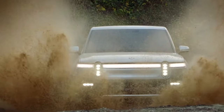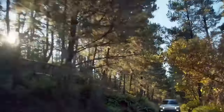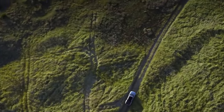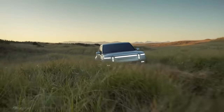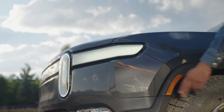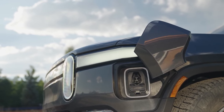The Rivian R1T stands out as a game-changer in the field of electric trucks in a market flooded with options. Even high-performance sports vehicles can't compete with the R1T's astounding 835 horsepower, which allows it to accelerate from 0 to 60 miles per hour in under 3.0 seconds.